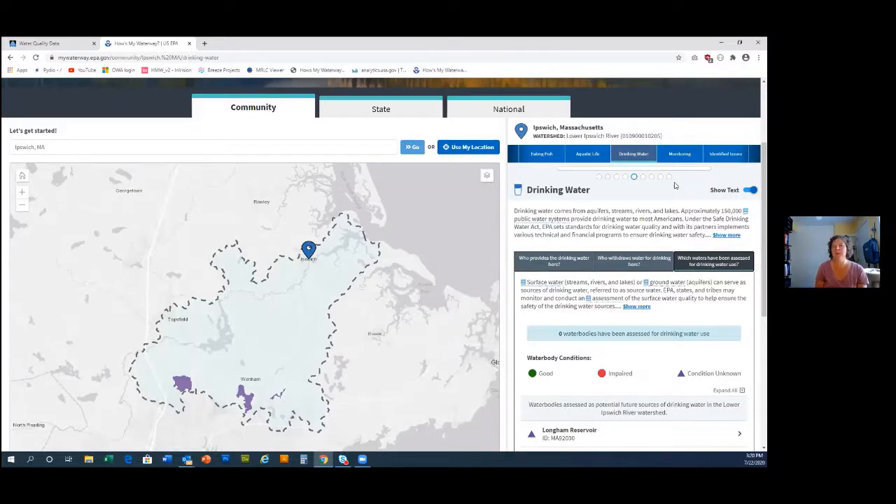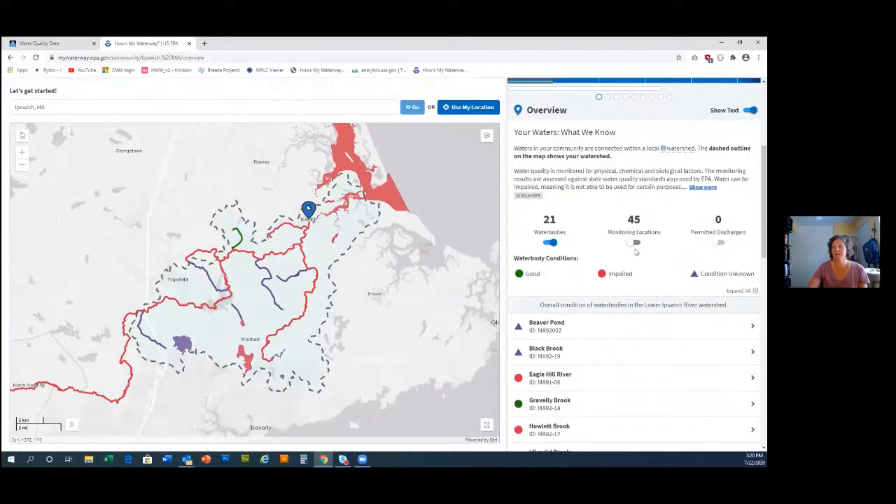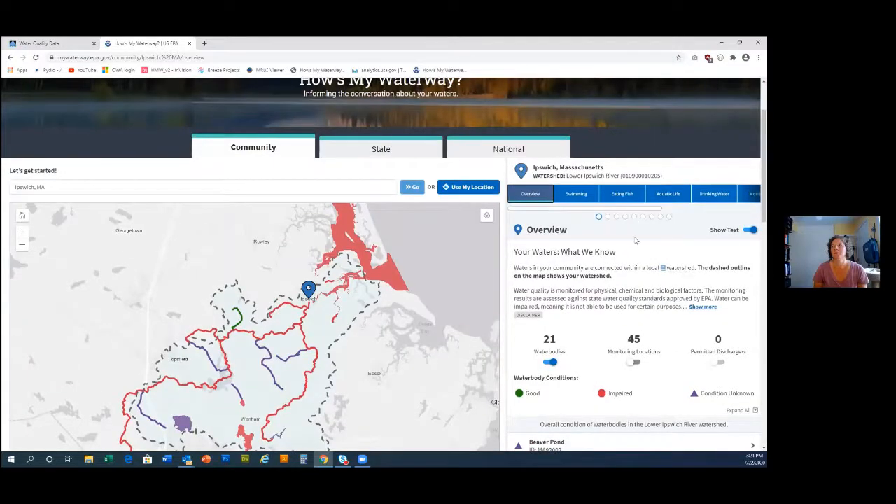Jill also asks: if MassDEP submits 2020 data tomorrow, will it replace the 2014 data so you can no longer see it? Yes, it only shows the most recent data. We are actually working on a separate tool — outside this app — where you could go back and see data from different years.